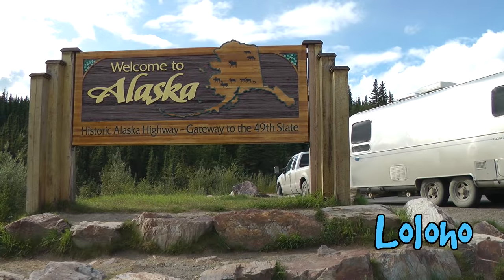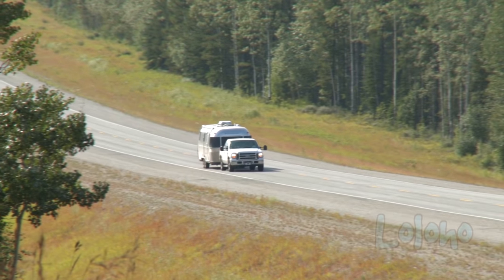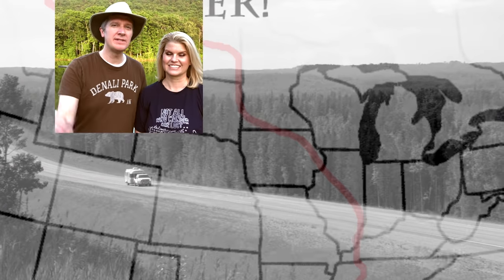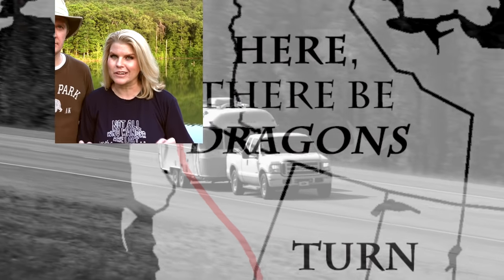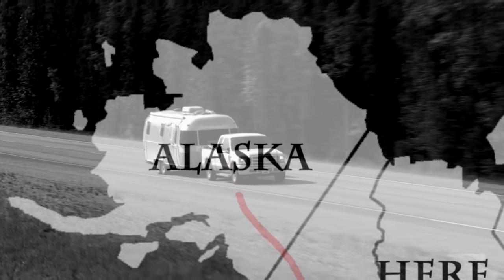Going to Alaska seems like a rather intimidating proposition, and yes, for us it was a 14,000-mile round-trip road trip. With that said, don't be too intimidated. A lot of people can really psych you out about going on the Alaska Highway — ignore those people. With a little bit of preparation beforehand, you'll be totally fine.